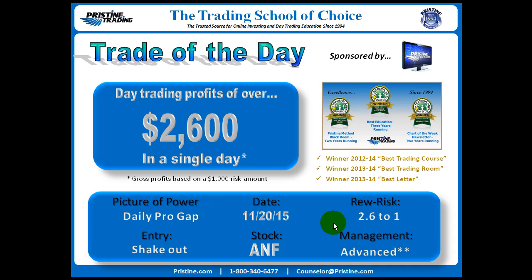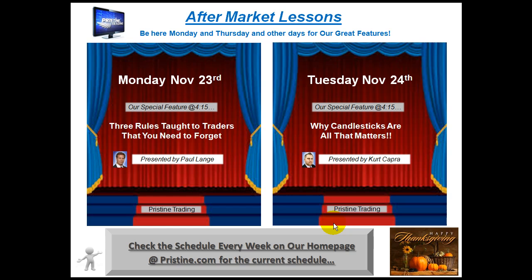Before we take a look at that play, I'd like to remind you that anybody who would like to get some additional education, or if you are newer to trading, feel free to tune in to our workshops that we do during the week. You can check our website at pristine.com for the current week schedule. This is the week coming up right now if you're listening to this on a timely basis.